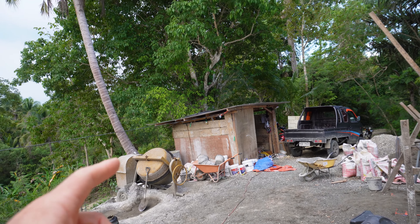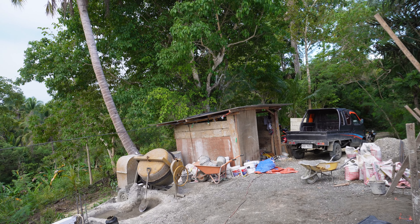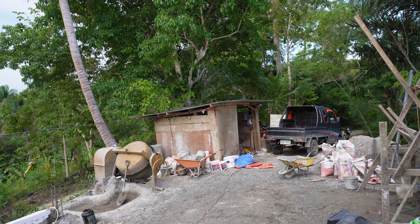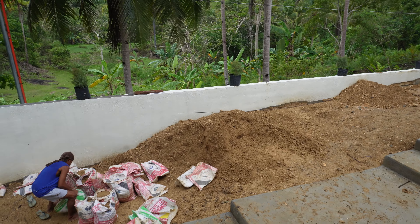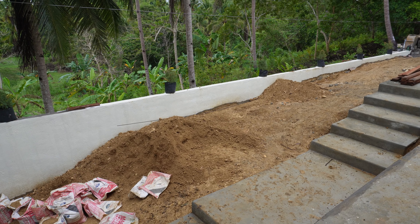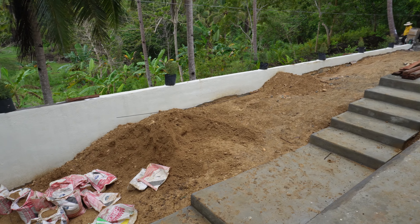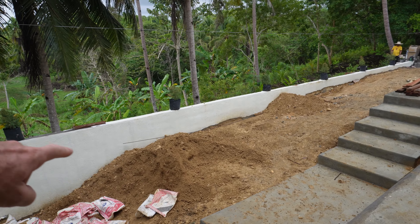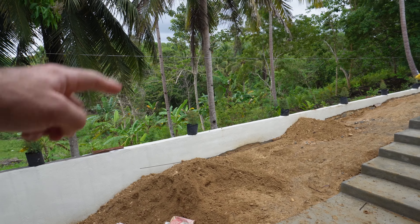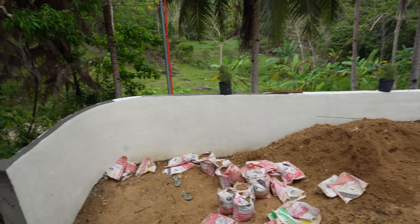One of the last things we're going to do up here is a wall that goes across here and connects into this wall, just to block all that out there. It'll be probably nearly the same height as the door, maybe a bit higher, and it'll go straight across, then down and connect into that little wall. There'll be all plants and ferns and stuff behind it — that's going to be the last thing.